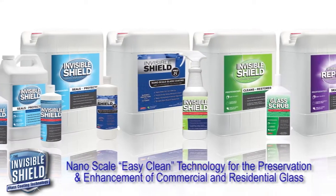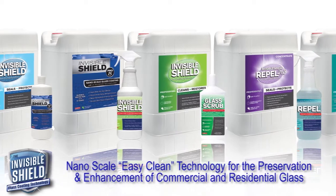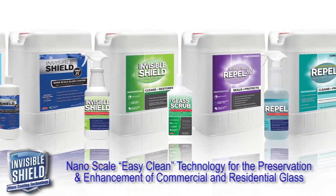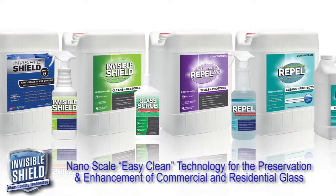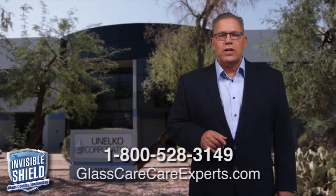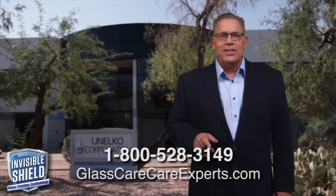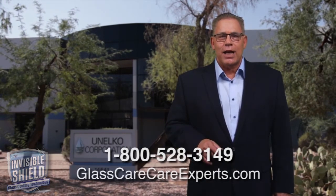Invisible Shield can be applied to any existing or newly installed glass by your cleaning professional to keep it in a clean, protected, and corrosion-free condition for many years to come. For more information on the Invisible Shield glass coating, or to review this application video, visit us at glasscareexperts.com.